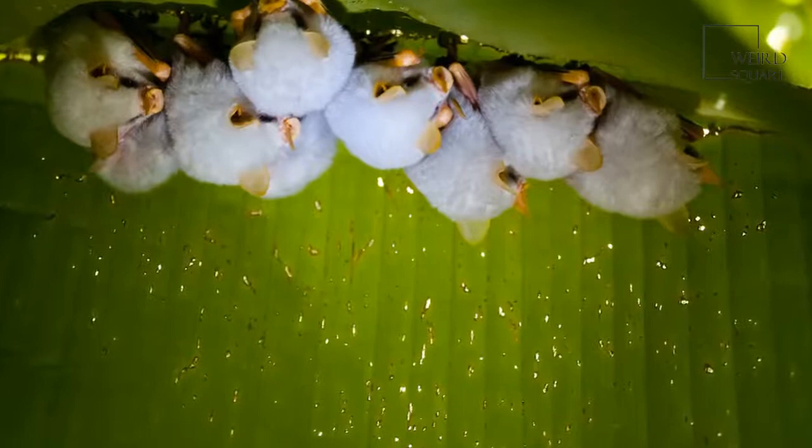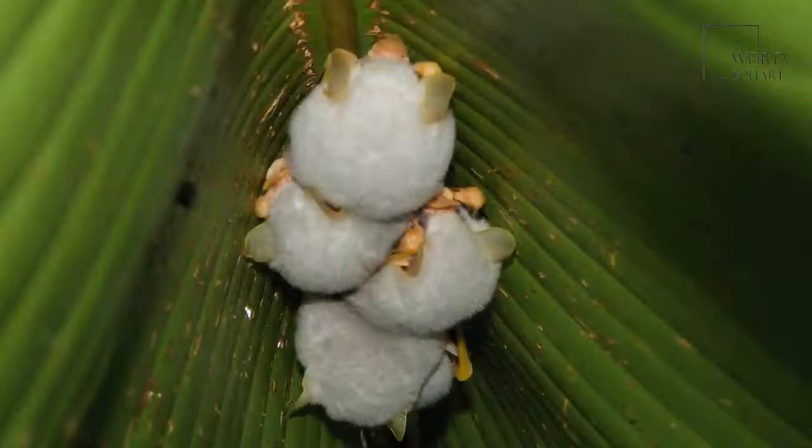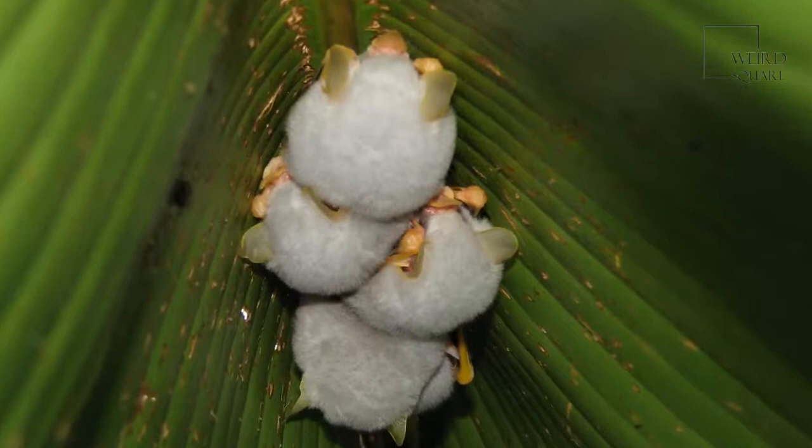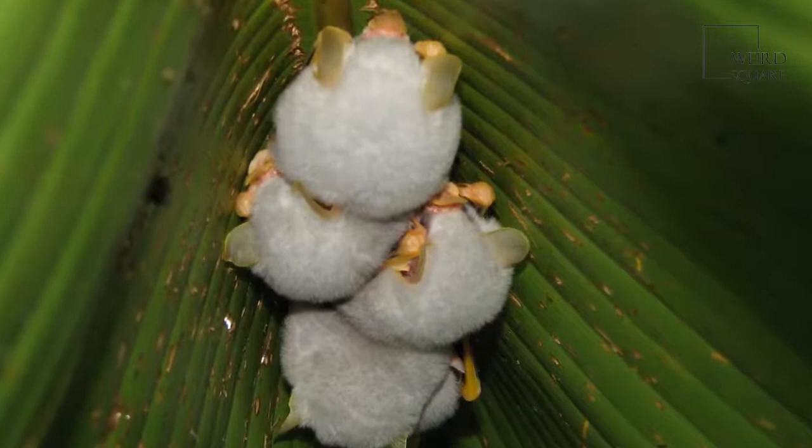The Honduran bat is one of a handful of bats whose fur is completely white. It creates tents by biting through the ribs of tree leaves and only eats the fruit of one type of fig tree. It has a yellow nose, lips, and ears because carotenoids — the pigments that give carrots their orange color — are deposited in these areas of the bat's body.